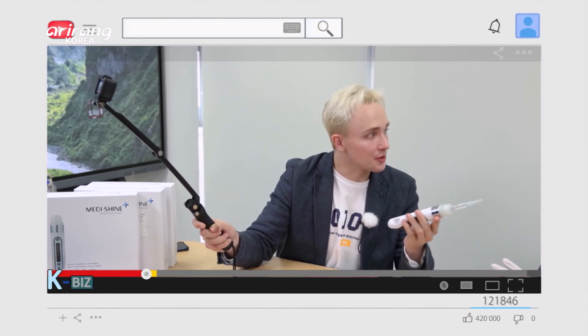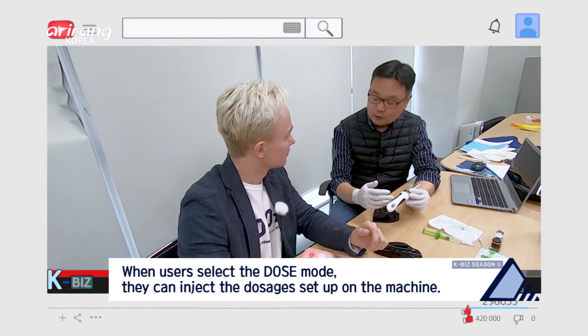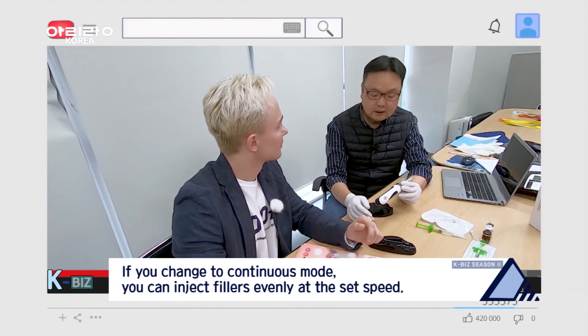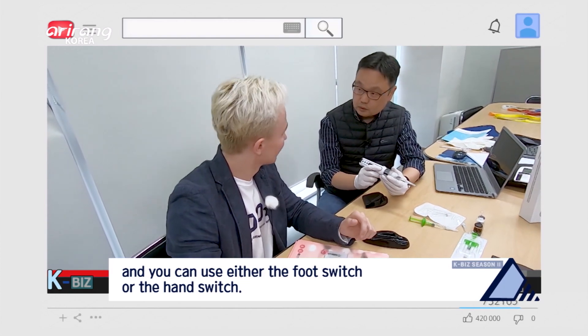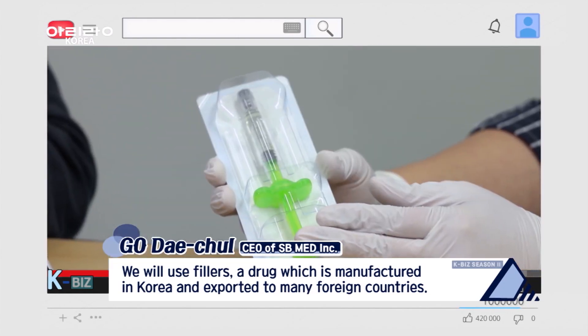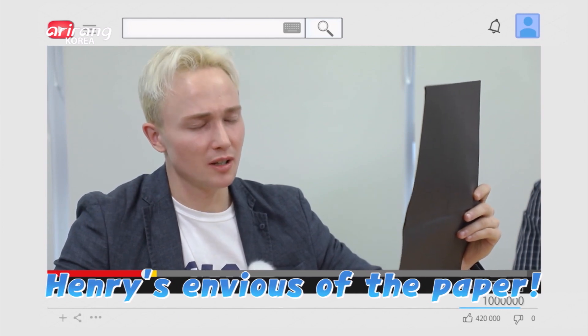Alright, so can you tell me about the special features of MediShine and give a small overview on how to use it? And what kind of drug are we going to be using on the paper today? Filler. I see. Paper — you're going to be treated really well with some really expensive drugs today.